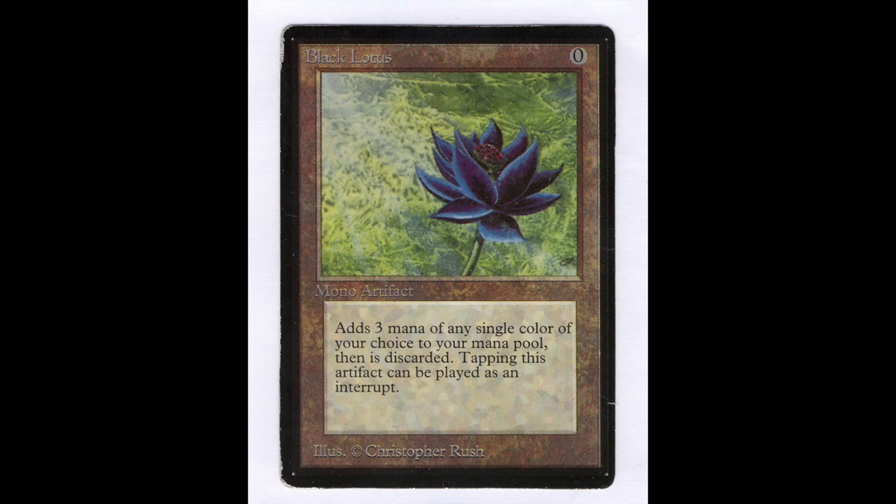Produced among the very first cards way back in the 90s, the Black Lotus' power in gameplay is absolute. This has cemented its reputation as the best card of all time, with the capability of enhancing any deck. The Black Lotus is so powerful that it was banned from official tournaments bar vintage. It was non-promotional and part of the alpha deck, which only had 1,100 printed cards. It gives a player three mana.